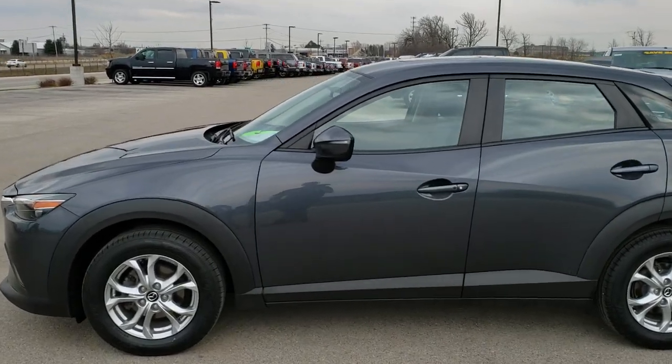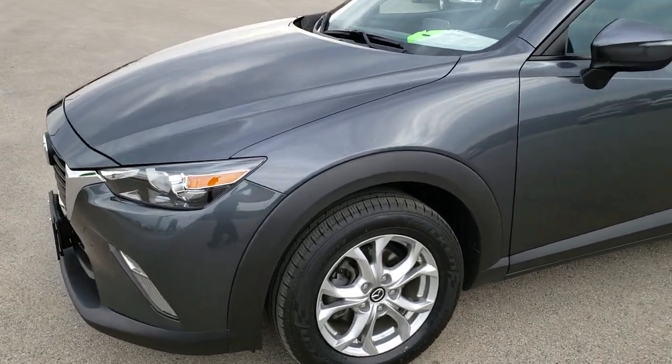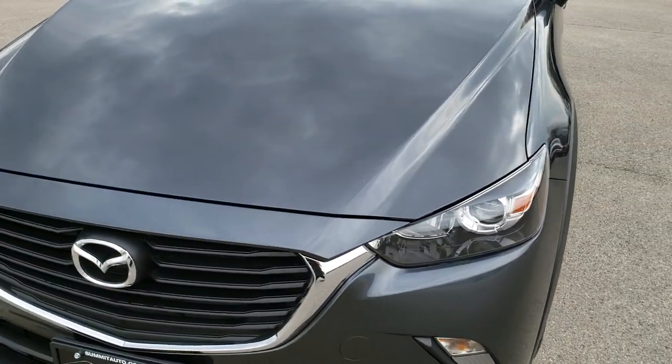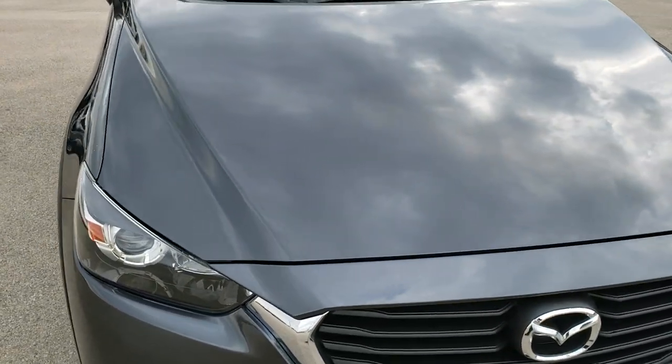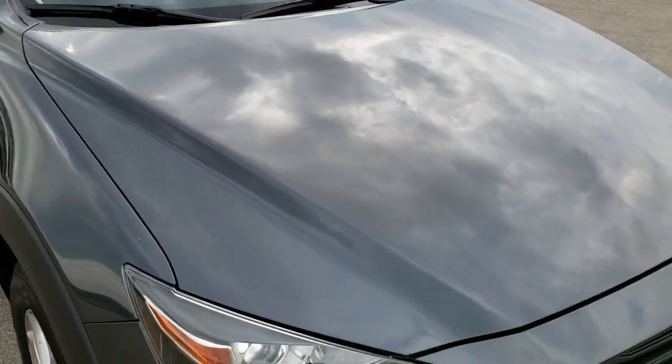This is stock number 9, J312B. We are here at Summit Automotive in Fond du Lac, Wisconsin — your new and used SUV and car headquarters. Today we are checking out this super clean 2016 Mazda CX-3.